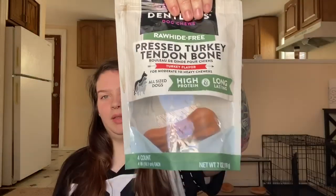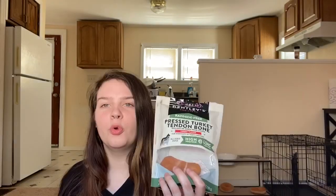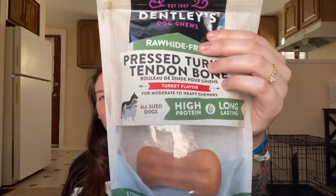The next thing I really like to get is the pressed turkey tendon bone. It's rawhide free. They have bigger ones too, but I got the small ones because for the puppy it's better. This came with four and I split them between the two dogs. Do not buy your dog rawhide — it's really bad for them. Do your research. I spoke to someone whose dog, a nine-month-old puppy, choked on rawhide and unfortunately passed away. They're not able to digest it properly. These are rawhide free, and they love them. My seven-month-old, 100-pound dog gets through them pretty quickly though.